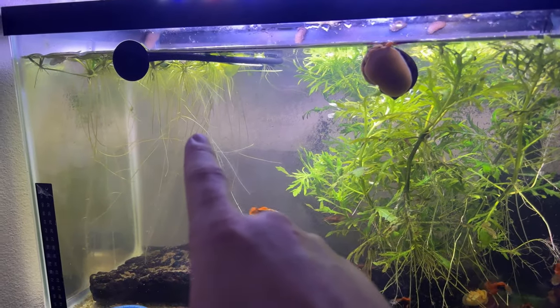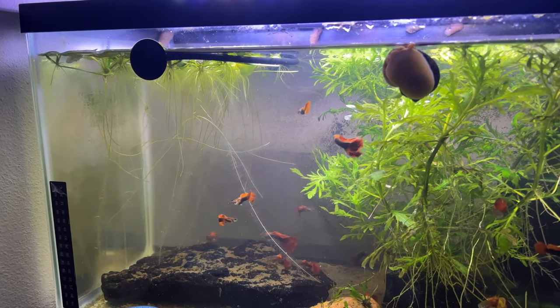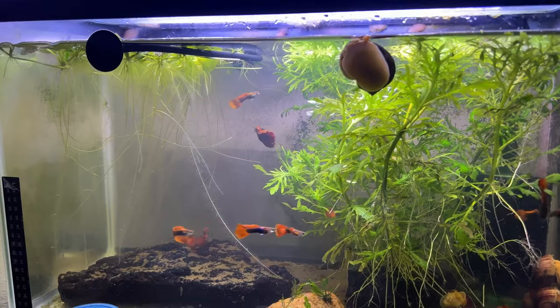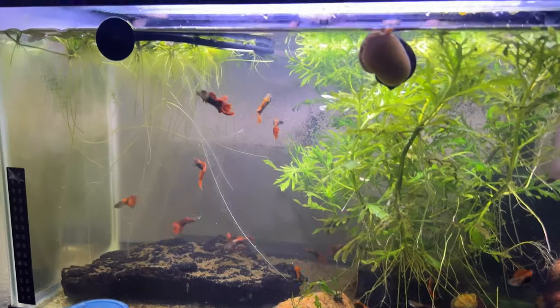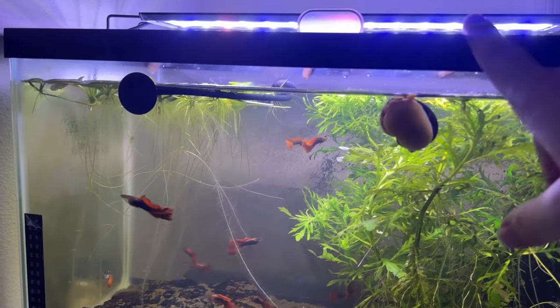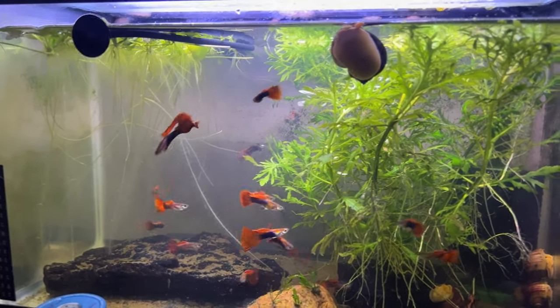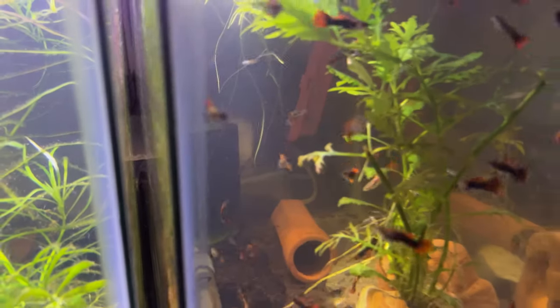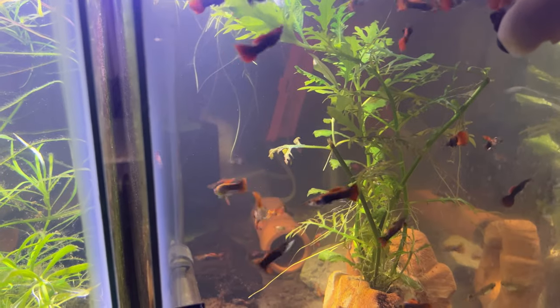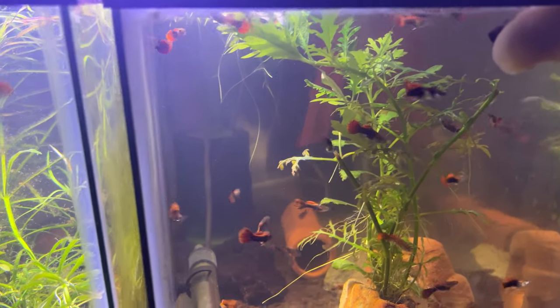In this tank we've got some water sprite on the wood, and here is amazon frogbit. This stuff grows super fast — exactly what you want for guppies or any breeding project where you've got fish that are a bit overstocked. With a light on about 12 hours a day, it takes care of the nitrate problem. I'm confident I wouldn't need to do water changes on these tanks for close to two months with all this amazon frogbit.